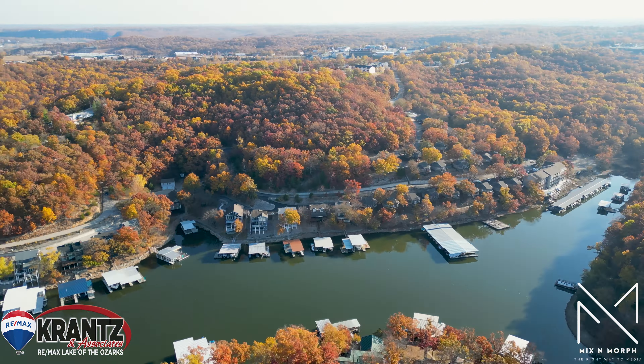For more information or to book a private showing, contact me, Susan Ebeling, at 573-216-1233.